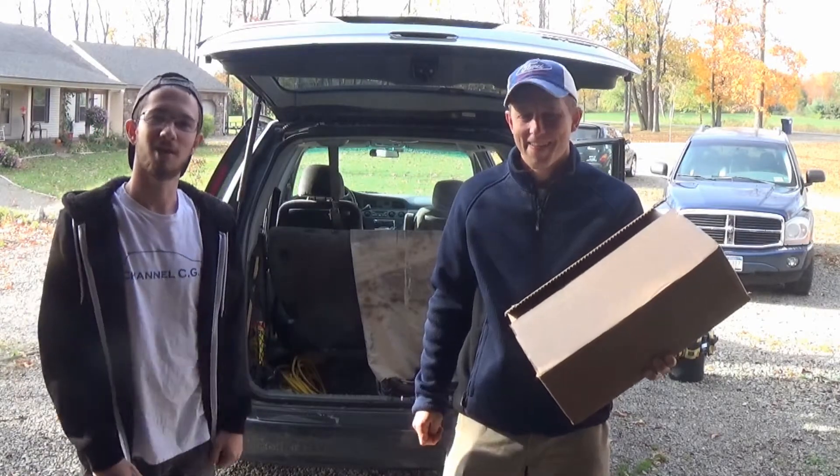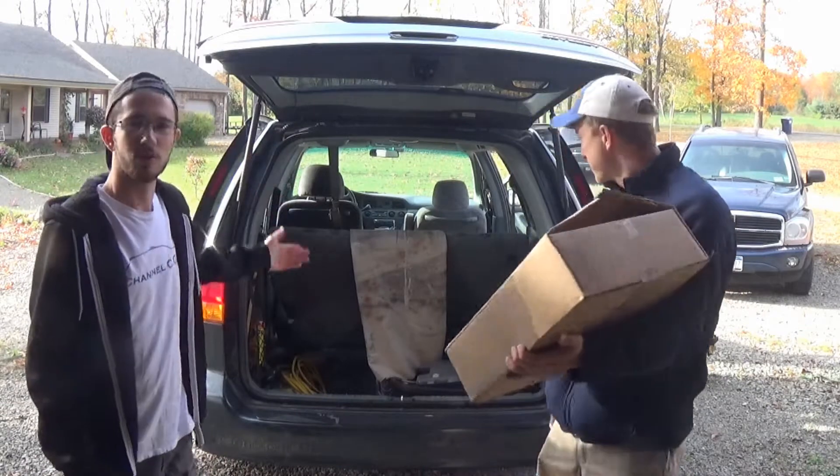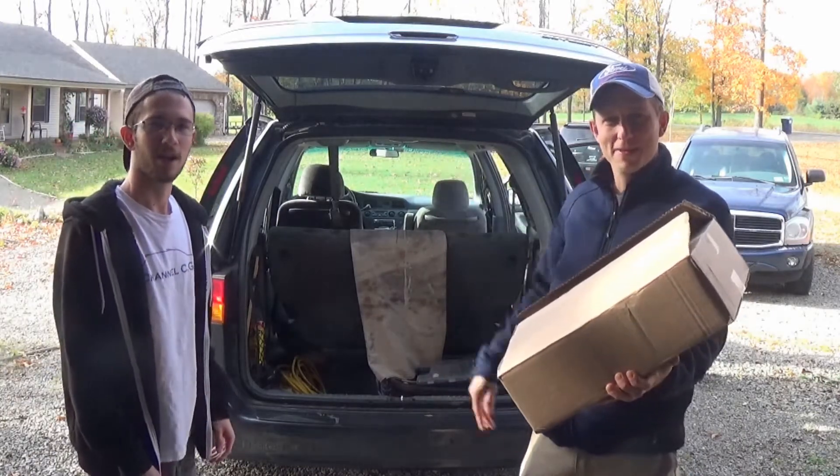Hey ladies and gentlemen, welcome back for another quick little Channel CG video. Today we're back with the twin turbo Odyssey sleeper - it's got a unicorn boost, this is VTEC right? My good buddy Brandon, say hi.